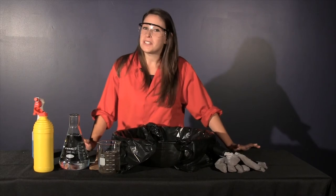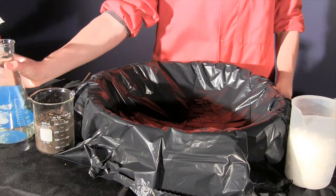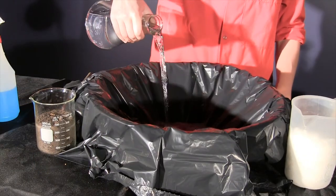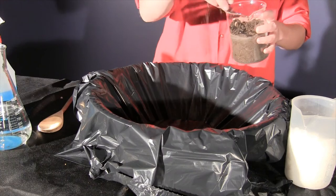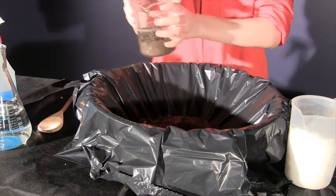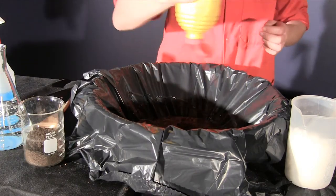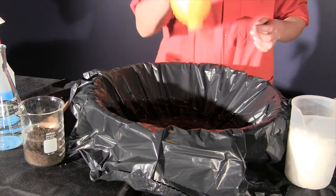We can create a fairly simple model of a comet using materials we find right here on Earth. Comets contain mostly ice, so I'll add some water. Minerals and dust containing some heavier metals are also found in comets, so I'll add some soil to represent those. Organic materials of carbon, hydrogen, and oxygen are going to be represented by corn syrup.